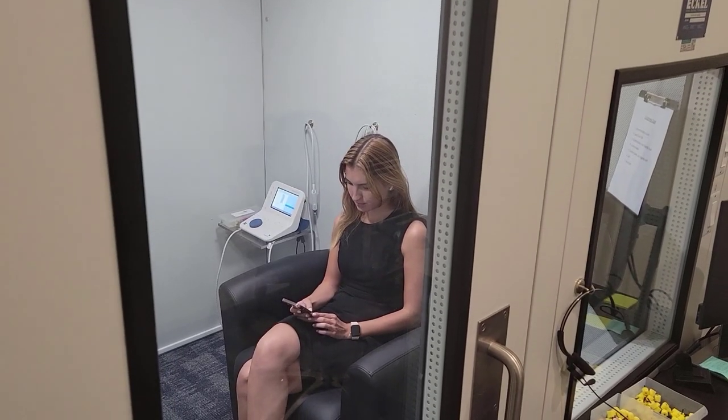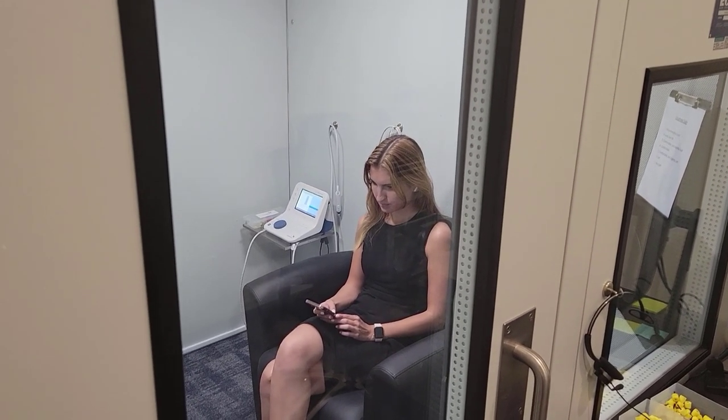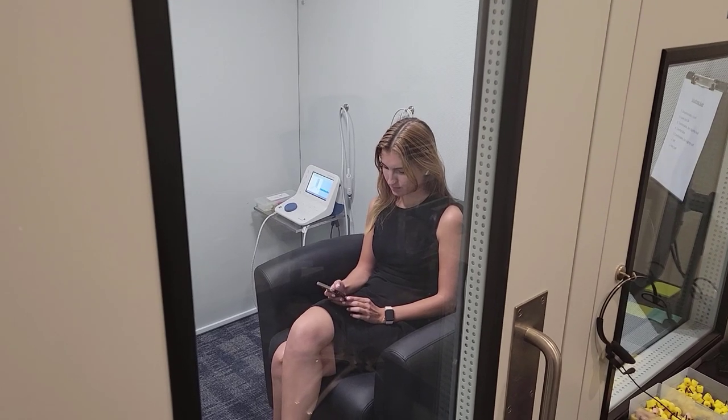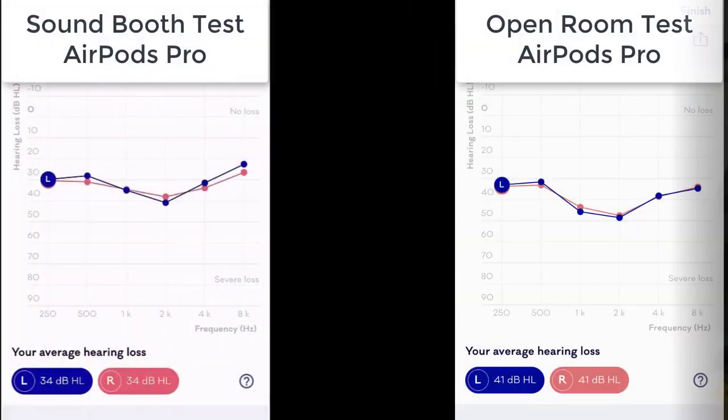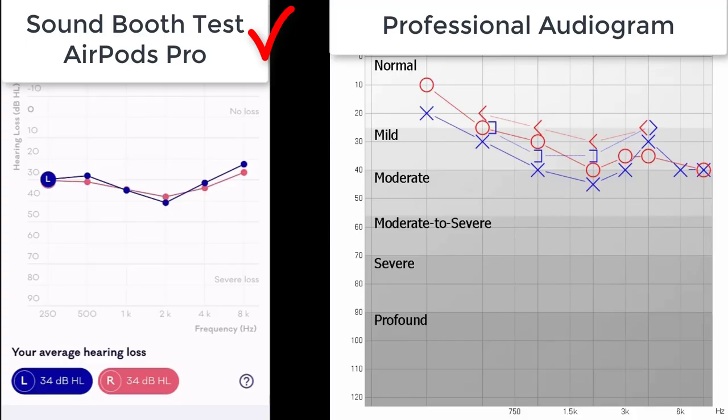To evaluate the accuracy of the Mimi Hearing Test, I had my assistant Bree take the hearing test in an open room and in the sound booth, so we could compare results to her professionally obtained hearing test. There were some deviations between the different conditions, which illustrates the importance of testing your hearing in an extremely quiet environment. Ultimately, we used the threshold results from inside the sound booth because they were closest to her professionally obtained audiogram results, despite the fact that the AirPods Pro with the Mimi Hearing Test app were not very accurate, especially in the low and high frequency ranges.